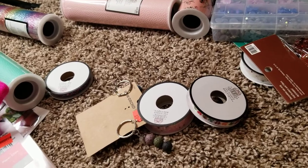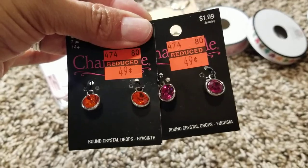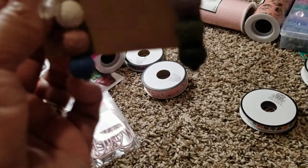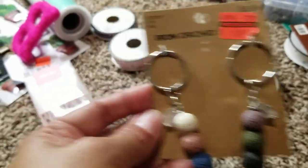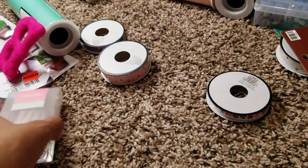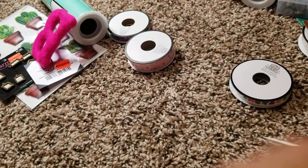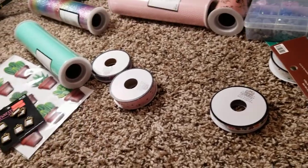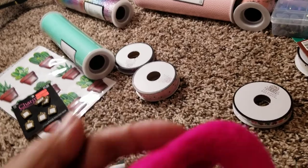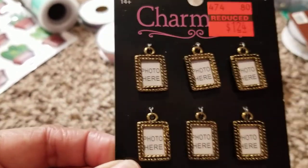I got these charms for 49 cents. Then I got these — there were three but my daughter took the pink one — they were $1.49. I grabbed these pink paper clips. This was regular price. Then I got this 'B' because I love it — I'm going to use it for a swap.